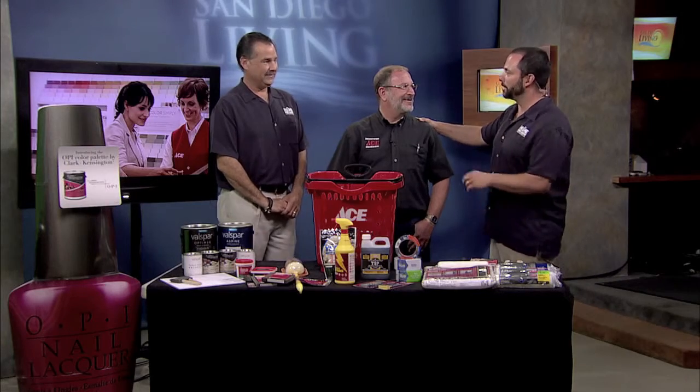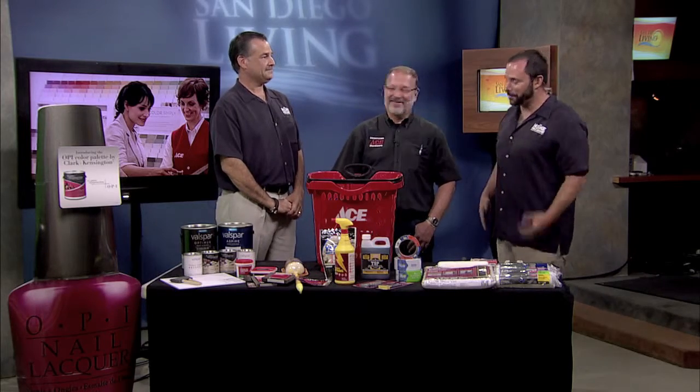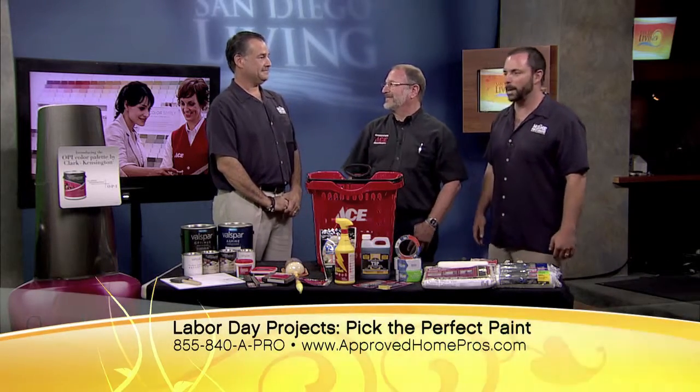Clint, you and I have something in common — mine's on my toes, though. Mine are on the fingers, and I'm going to share with you later why I have this nail polish on my hands. We have Harry Schwartz from the downtown Ace Hardware location, one of 11 San Diego locations, and also our resident pro every week on the Home Pro Show, Greg Cantor with Murray Lampert Design Build Remodel.